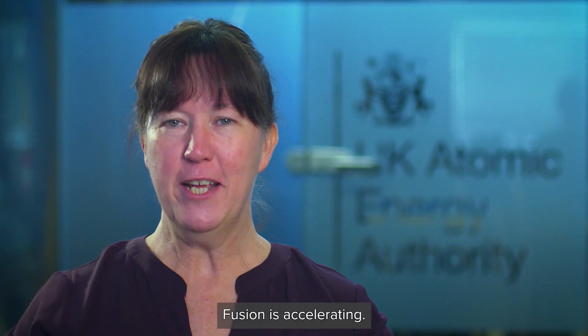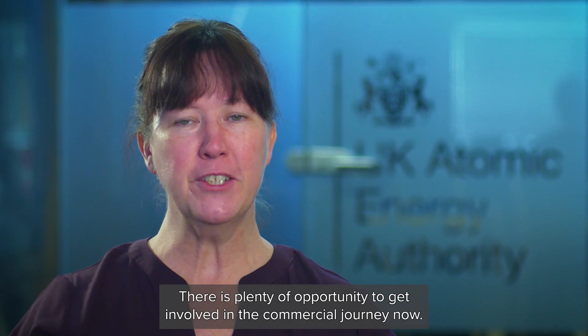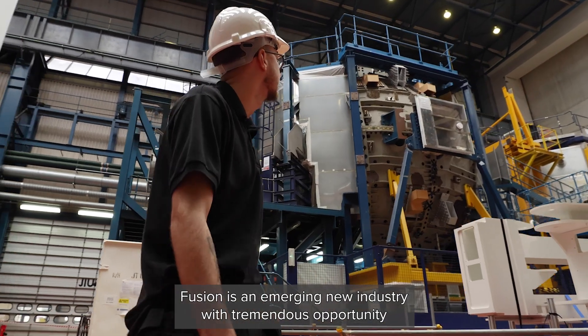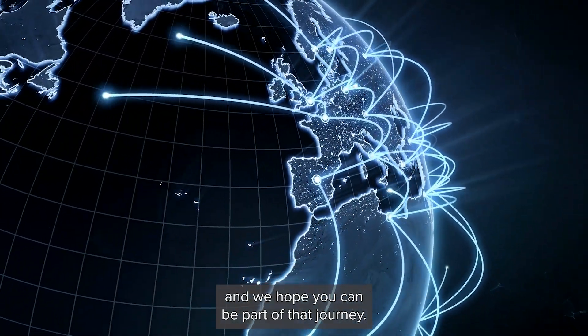Fusion is accelerating. There is plenty of opportunity to get involved in the commercial journey now. Fusion is an emerging new industry with tremendous opportunity and we hope you can be part of that journey.